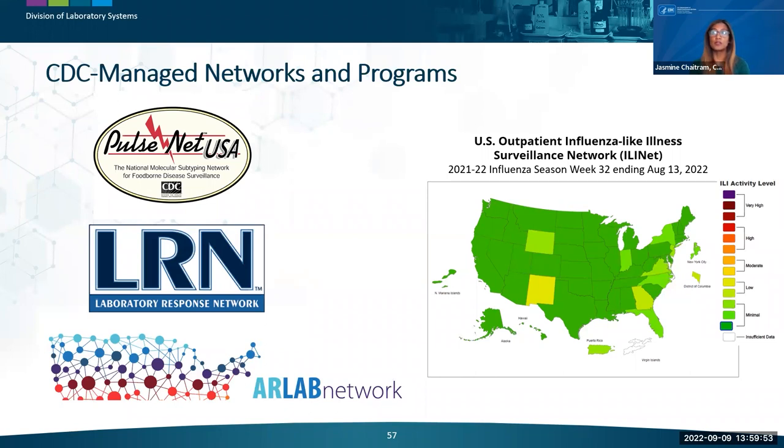Through investments, technical support, policy, and partnerships, CDC has created several federally managed laboratory networks. Examples include the Laboratory Response Network for rapid biothreat detection, funded by CDC to support emergency response core functions; the Antimicrobial Resistance Laboratory Network, which supports nationwide lab capacity to rapidly detect antimicrobial resistance and inform local responses; PulseNet, a national laboratory network initiated in 1996 and led by CDC; the Influenza Surveillance Program, which collects data for public health laboratory testing and includes global partners; and other surveillance activities supporting testing for vaccine-preventable diseases.